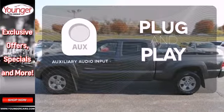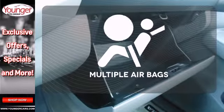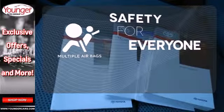Your ride, your music. Just plug it into the auxiliary audio input. Multiple airbags provide safety for everyone in those worst-case scenarios.